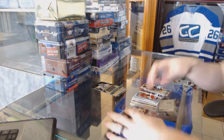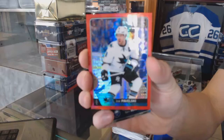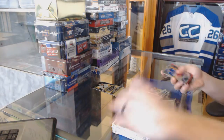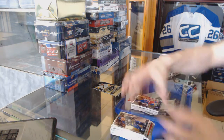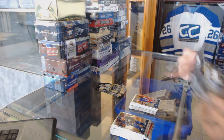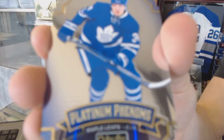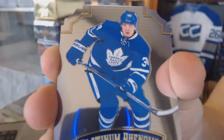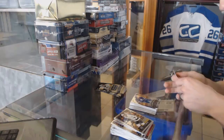We've got a base stack that's falling over. We've got a Red Prism Parallel, numbered to 199, Joe Pavelski. Platinum doesn't stack well. And a Marquee Rookie Jimmy Vesey. We've got a Platinum Phenom die-cut, Austin Matthews.